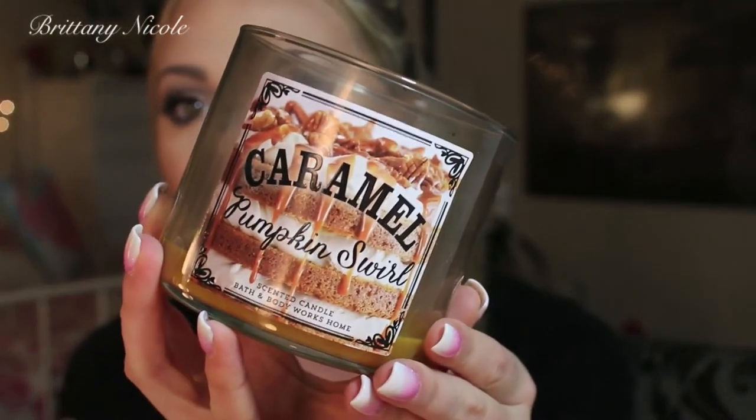Moving on to some random favorites — I have a candle, of course, because we are in the fall time and starting to get into the colder months. I do have a very festive candle from Bath & Body Works, and it is the Caramel Pumpkin Swirl. It's a marvelous mixture of two of fall's most delicious scents — sweet, smooth caramel swirls and fresh pumpkin. It just smells like heaven on earth.